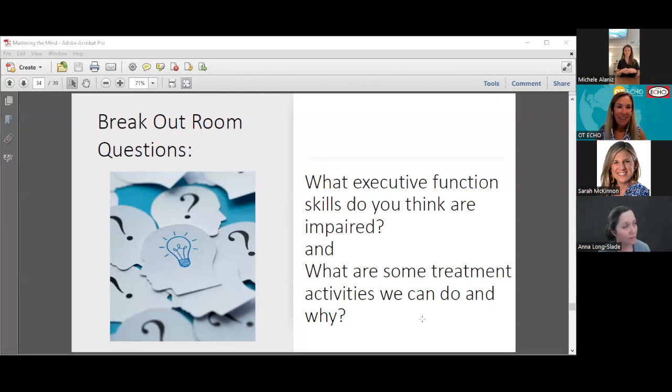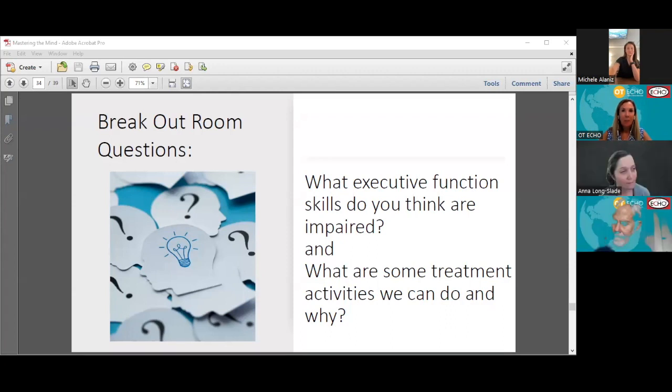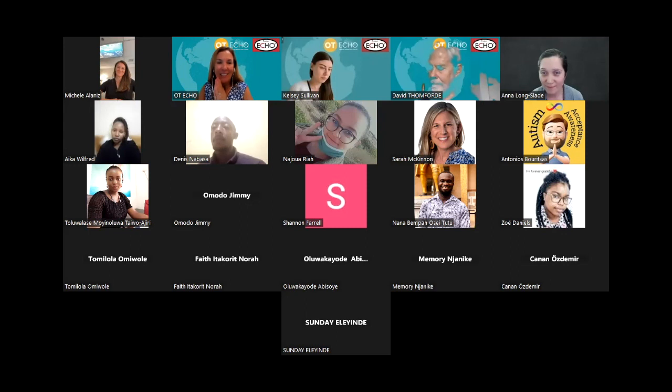Thank you so much, Michelle. That was fantastic. The facilitators each have the questions. I'm going to now put you into your breakout rooms. I'd love it if the facilitators could talk about what was discussed in the room when we come back together.